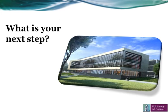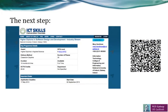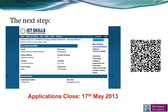So if you're interested in applying, your next step is to log on to ictskills.ie and begin uploading your application. The closing date for applications is set for the 17th of May 2013.